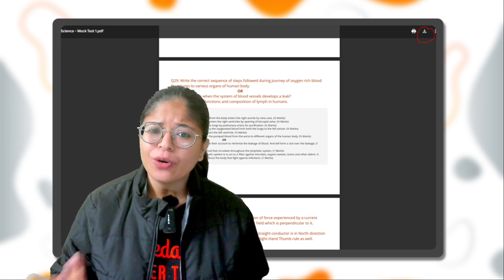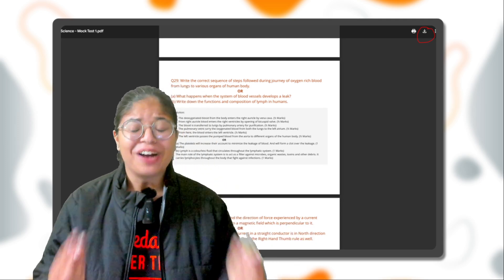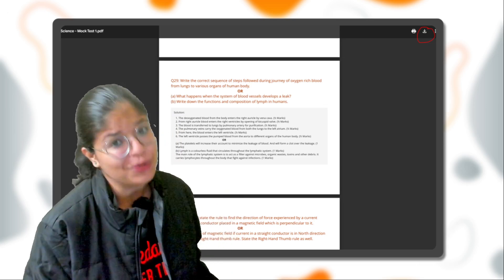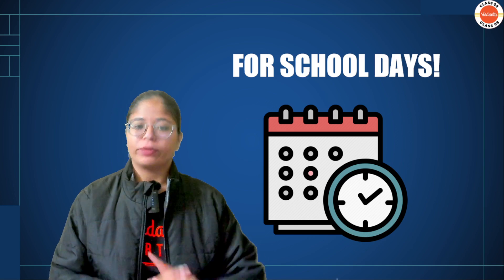So guys, what are you waiting for? Go ahead and enroll for the test series. It's free of cost! Now, after that, let's talk about the timetable.